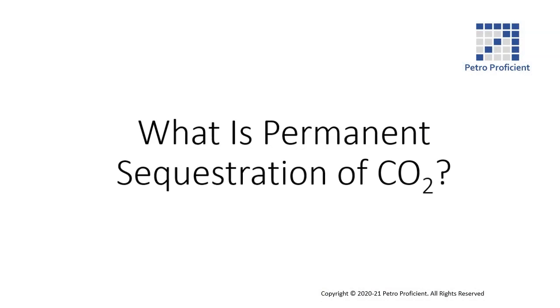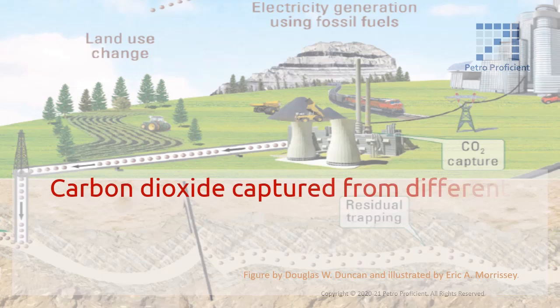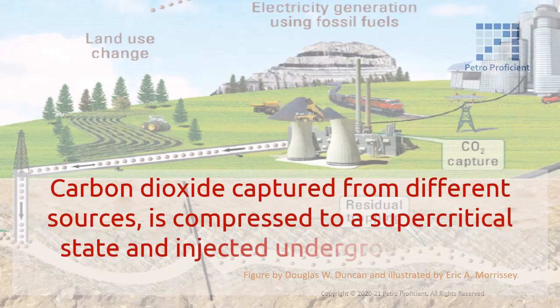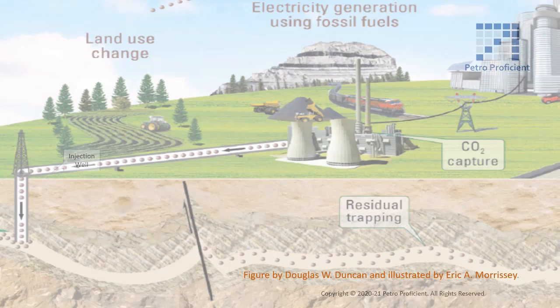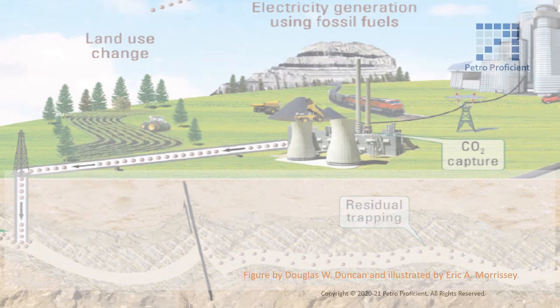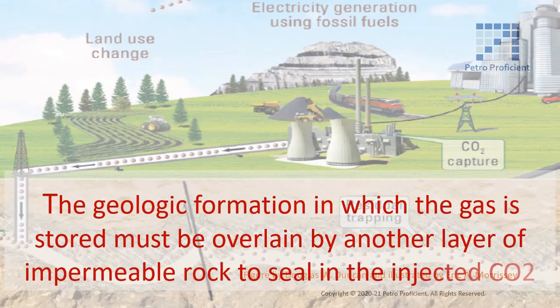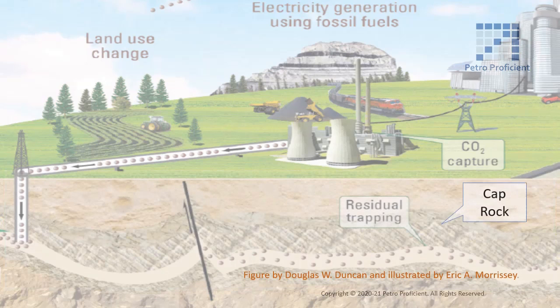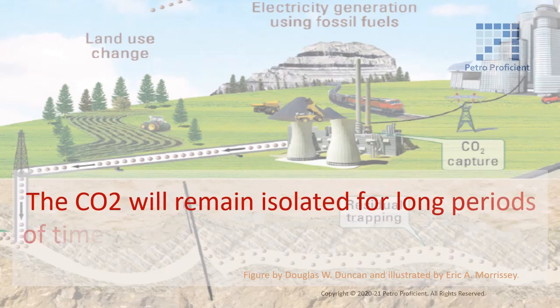What is permanent sequestration of CO2? Carbon dioxide captured from different sources is compressed to a supercritical state and injected underground into permeable and porous geologic strata. The geologic formation in which the gas is stored must be overlain by another layer of impermeable rock to seal in the injected CO2. The CO2 will remain isolated for long periods of time and will eventually get converted into mineral.